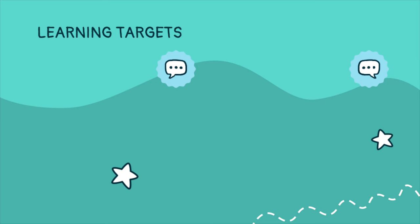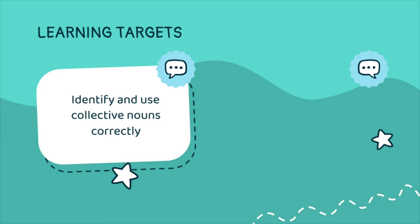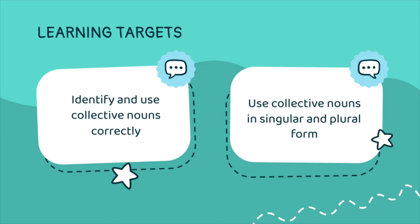Let's take a look at our learning targets. By the end of this lesson, you should be able to identify and use collective nouns correctly, and use collective nouns in singular and plural form.